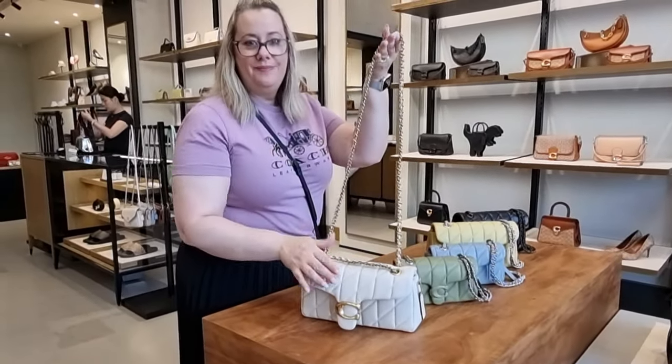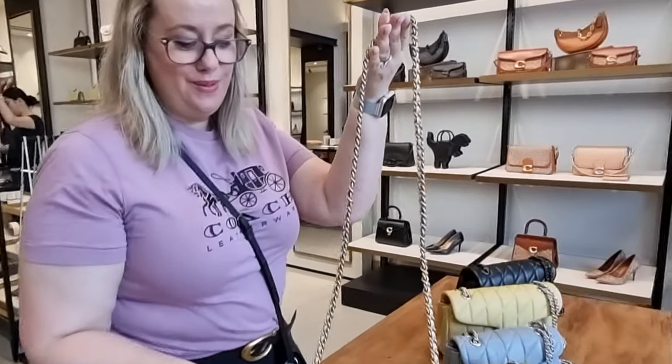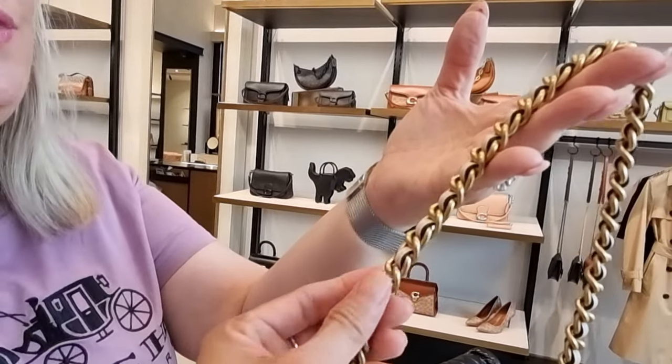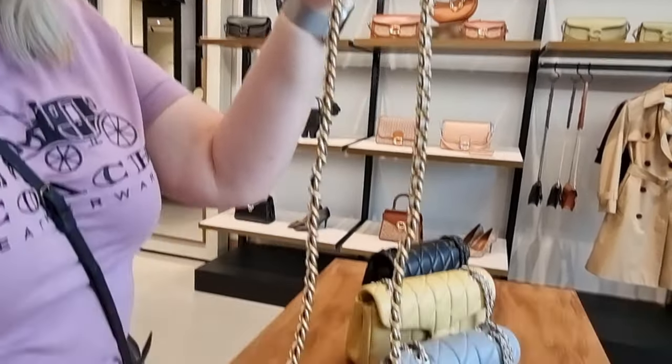And then of course this is just so nice — I love that the leather is woven through the chain. It's just beautiful.